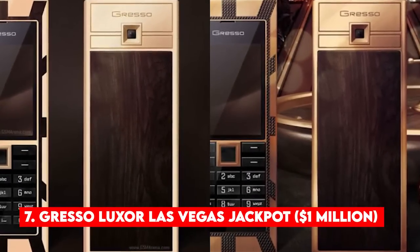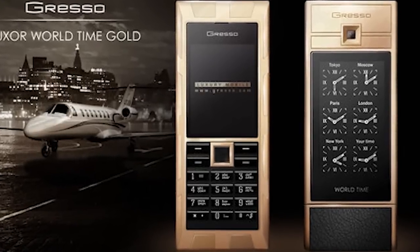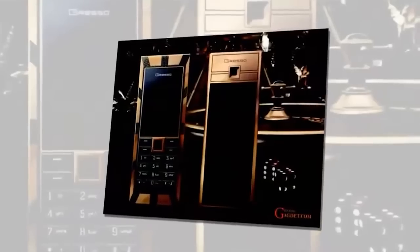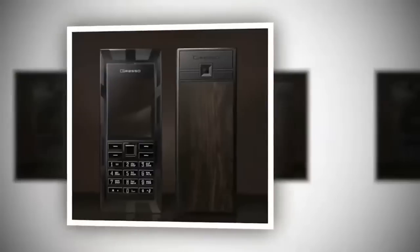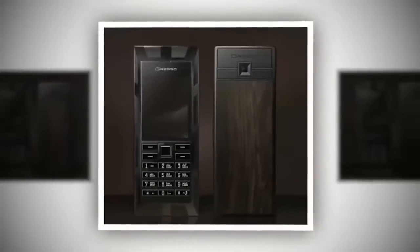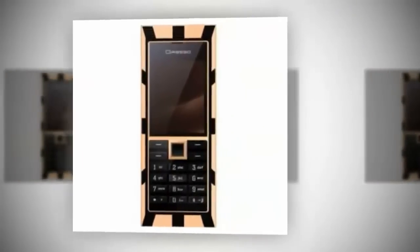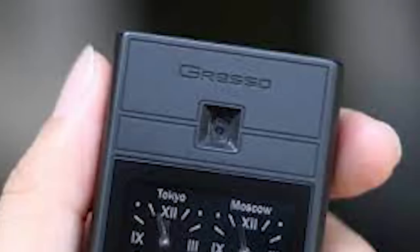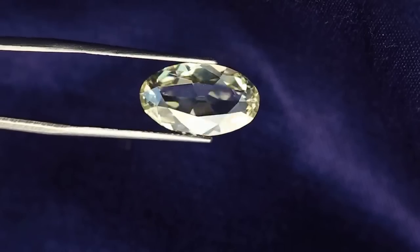Number 7: Gresso Luxor Las Vegas Jackpot — $1 million. The Gresso Luxor Las Vegas Jackpot, priced at $1 million, sits at number 7. This is a unique phone not because of the jewels it's made of, but because of the 200-year-old African blackwood used on the back. Its keyboard consists of 17 hand-polished and laser-engraved sapphires weighing 32 carats. It is crafted in solid gold valuing 180 grams. The keys are made of cobalt crystal, and it costs $1 million.